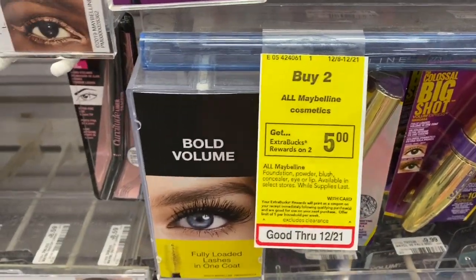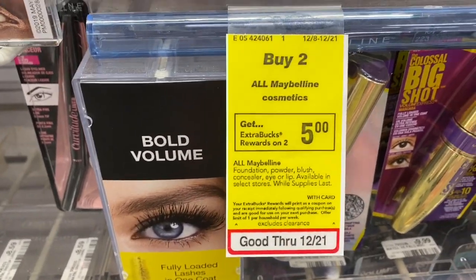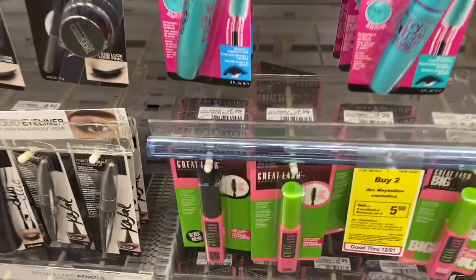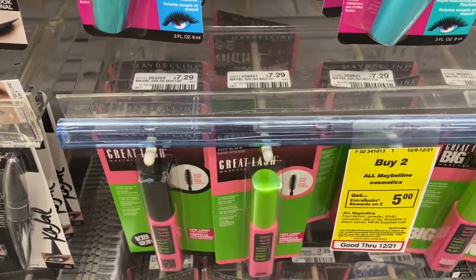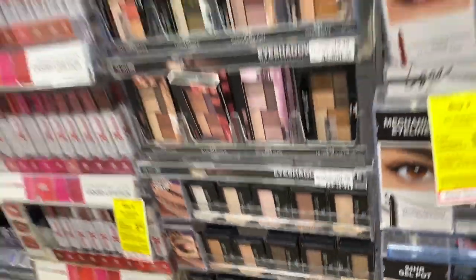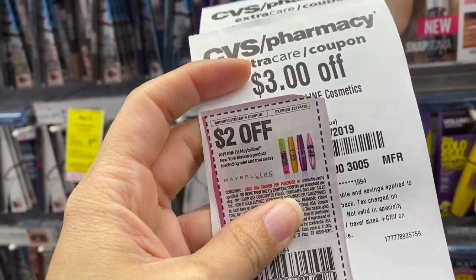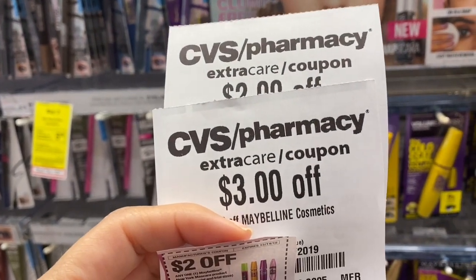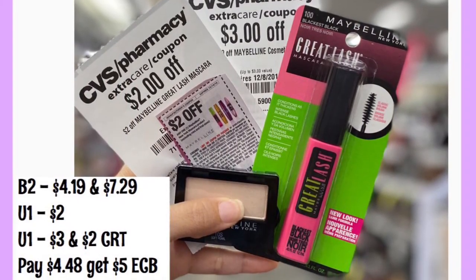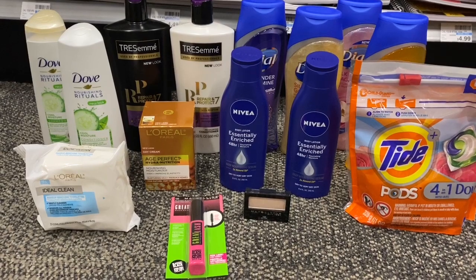Now I'm ready to do the Maybelline deal — buy two Maybelline cosmetics, get five ECBs. I got a CRT for Maybelline gray lash mascara for two dollars off. I thought it was $6.99 but it's $7.29 here. I'm also getting a single eye shadow for $4.19, using a CRT that's three off, plus a coupon for the mascara. Once I get the ECBs this should come out free and a small money maker.